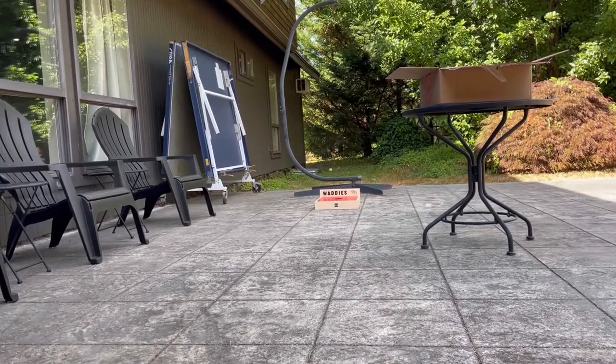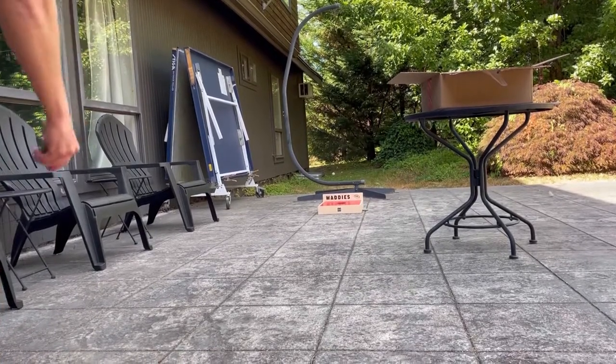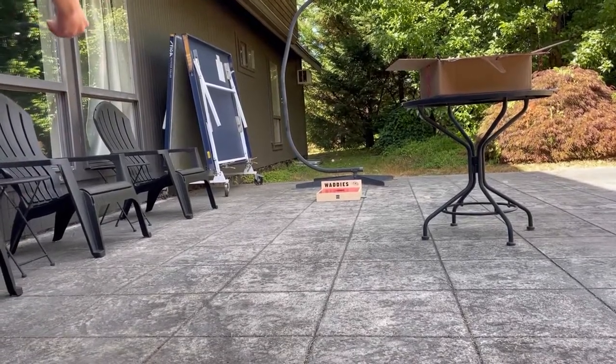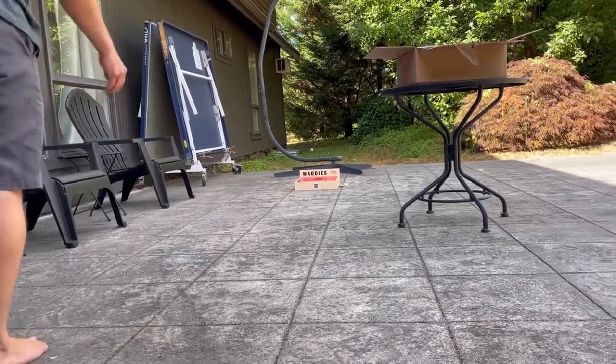See if we can get these to stay on the board or land in the hole. Yeah, a little bit of bounce to them — they got to land really flat. I'll practice up.